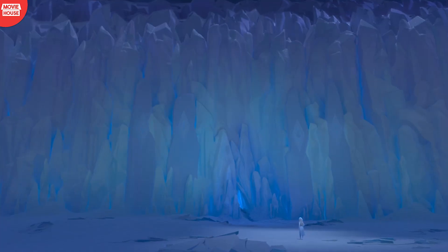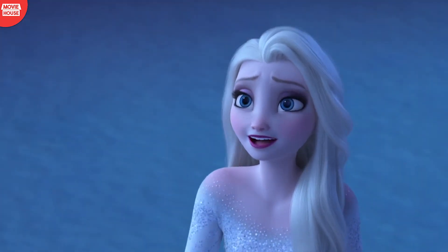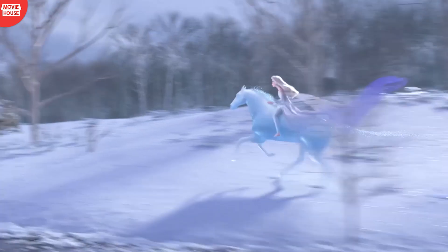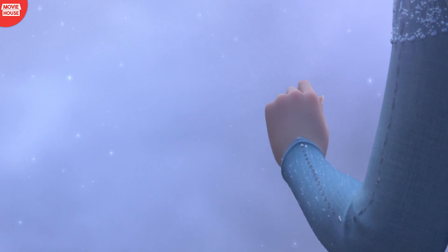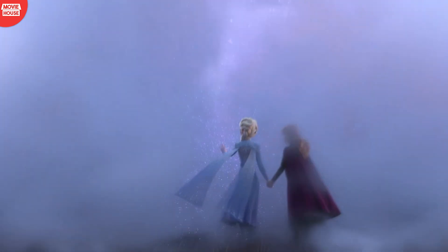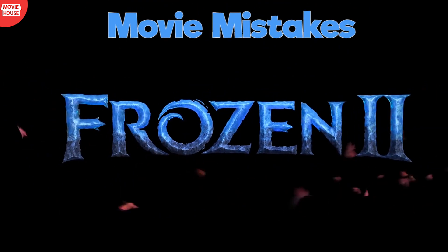Frozen 2 may not have outlived its prequel, but it sure did live up to the expectations. And that's part of the reason why our team at Movie House decided to see it again. The rest, as they say, is Movie House history — that repeats itself. So here are 20 mistakes that we found in Frozen 2.